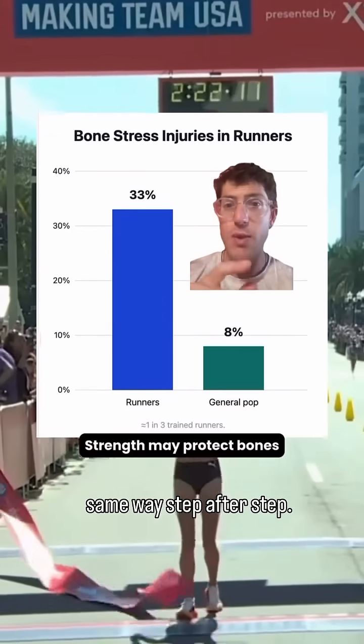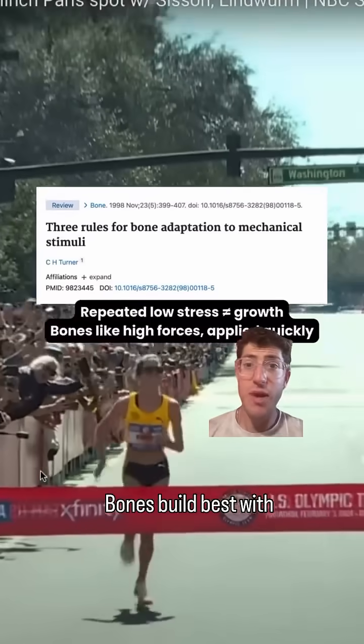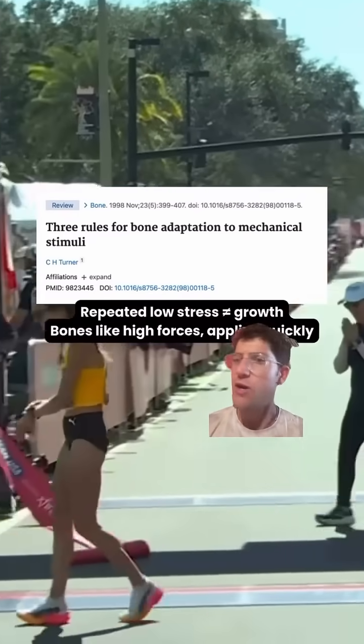Running loads bones the same way, step after step. They adapt a bit, but only to that repeated low-level stress. Bones build best with novelty and short-duration, high-strain activities — think big forces, quick impacts, different directions. Running doesn't provide that.